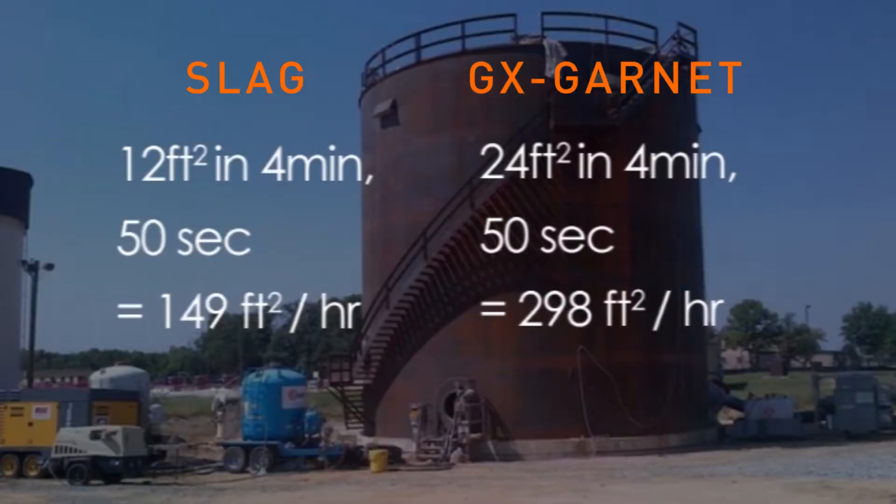So what does this difference mean on a tank job that has 20,000 square feet of blasting surface? Using slag, it would take nearly 23 days, based on 6 hours per day of actual nozzle blasting time. It would take the GX Garnet user just over 11 days, using the same 6 hours of actual nozzle time.